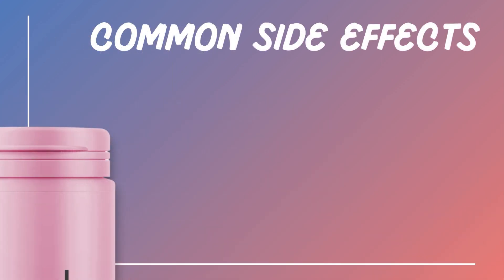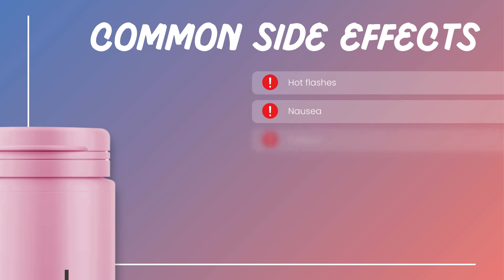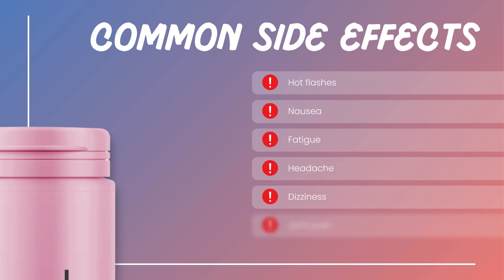Common side effects of letrozole include hot flashes, nausea, fatigue, headache, dizziness, and joint pain. While generally mild, it's important to discuss any concerns with your healthcare provider.